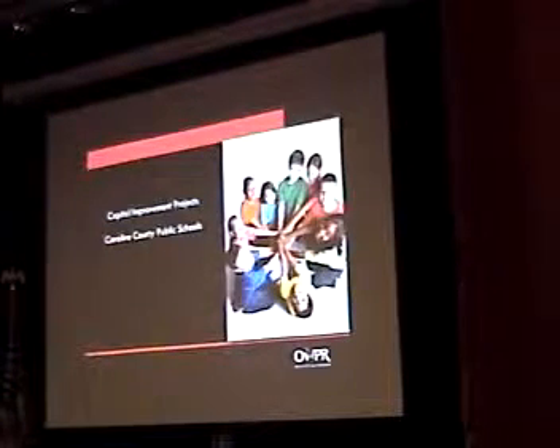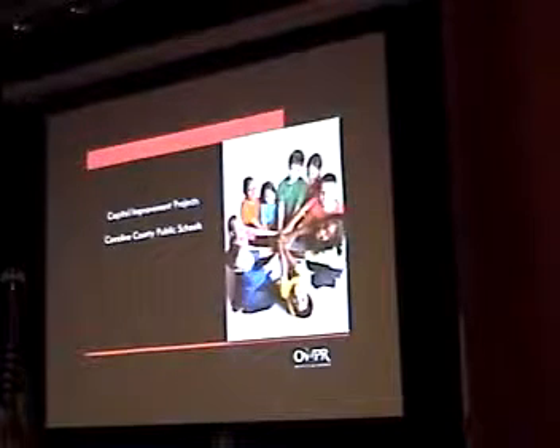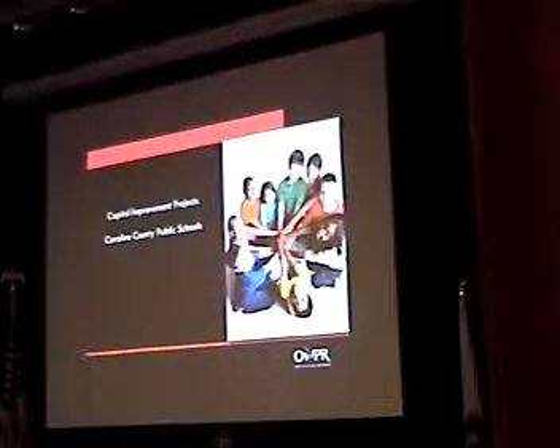Good evening. I would appreciate the opportunity to update you on the capital improvement projects. The main two right now would be the Madison Elementary School project and the Caroline County High School project.